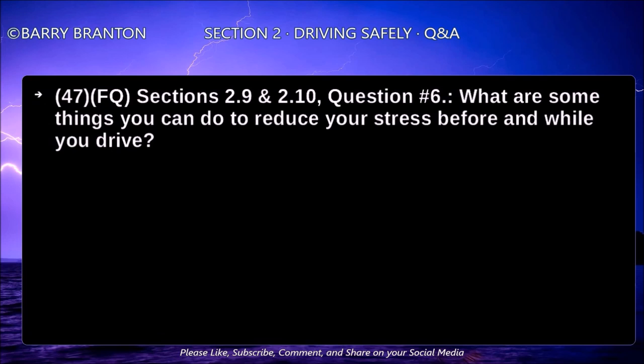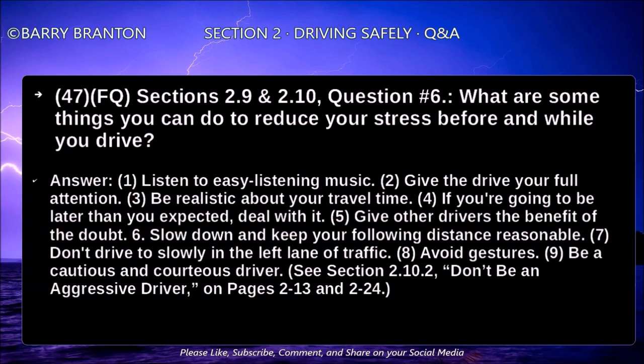What are some things you can do to reduce your stress before and while you drive? Listen to easy listening music. Give the drive your full attention. Be realistic about your travel time. If you're going to be later than expected, deal with it. Give other drivers the benefit of the doubt. Slow down and keep your following distance reasonable. Don't drive too slowly in the left lane of traffic. Avoid gestures. Be a cautious and courteous driver.